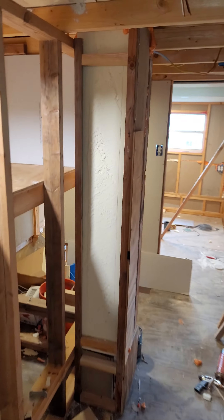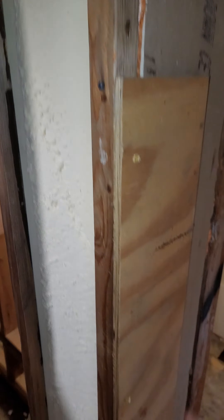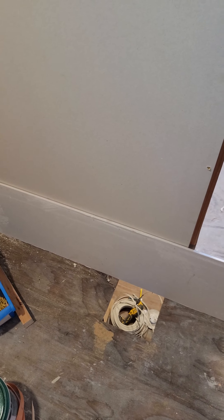I'm also running the ductwork in these chases down to the first floor, and there will be a second one coming from here going down to the kitchen.